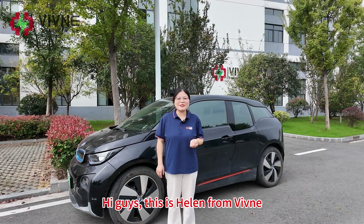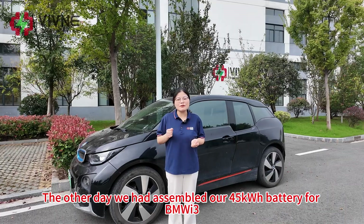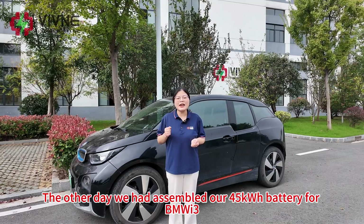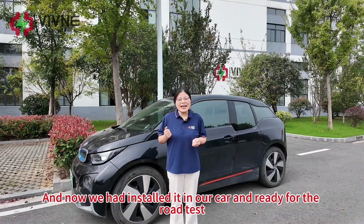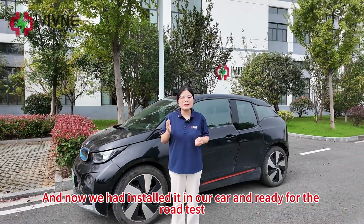Hi guys, this is Helen from Vivina. Welcome back. The other day we had assembled our 45kWh battery for BMW i3, and now we had installed it in our car and it's ready for the road test.